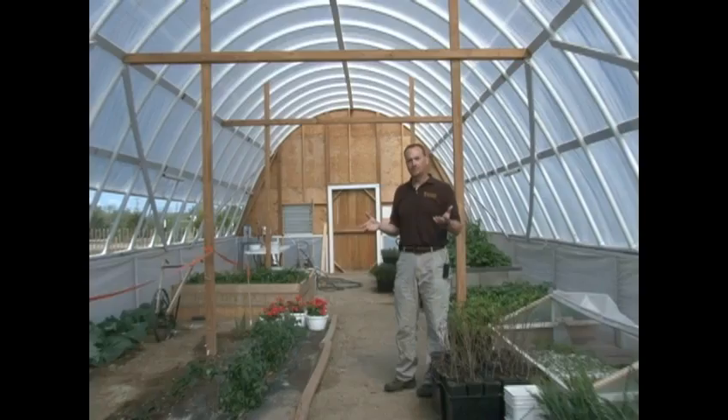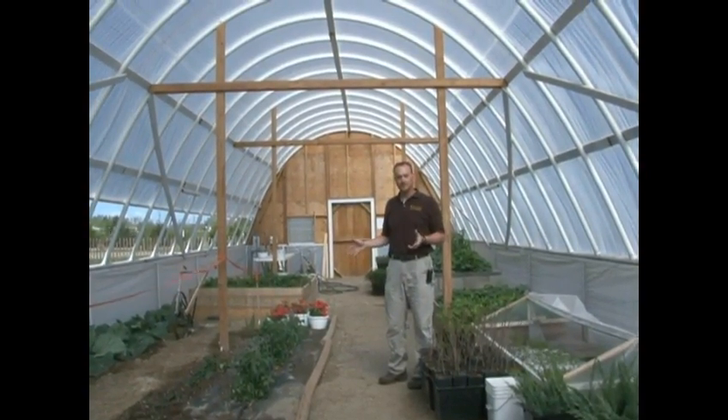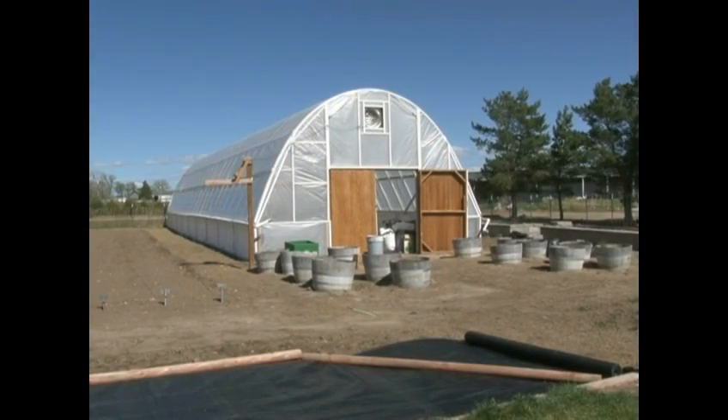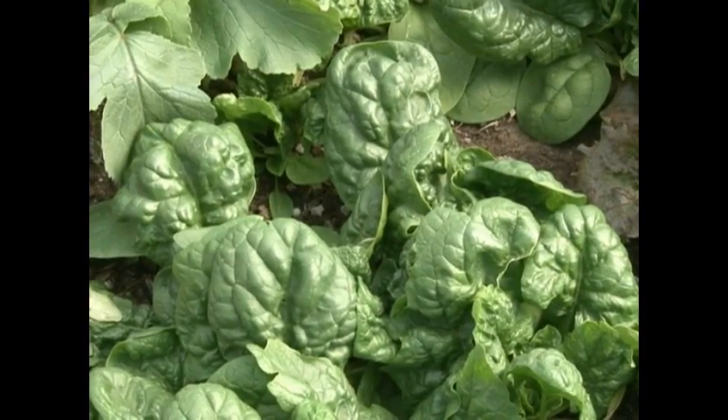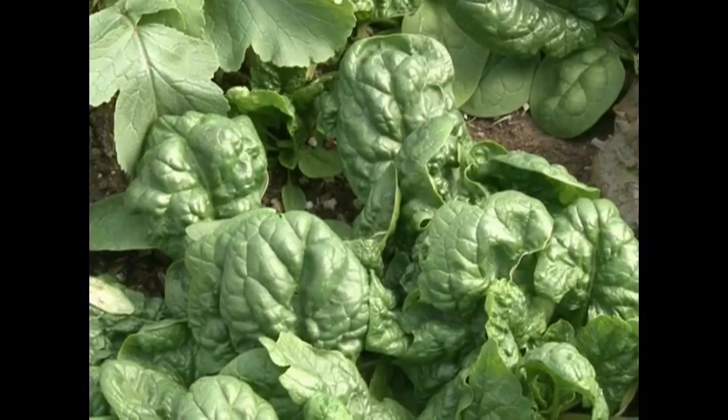High tunnels are relatively inexpensive to construct, and you can produce a variety of crops nearly all year round. They're primarily used in Wyoming to extend the growing season either early in the spring or early in the fall.